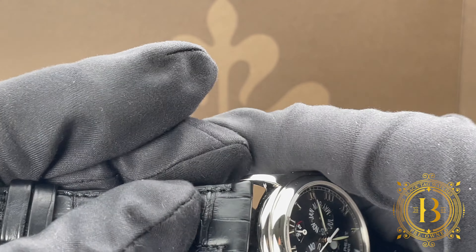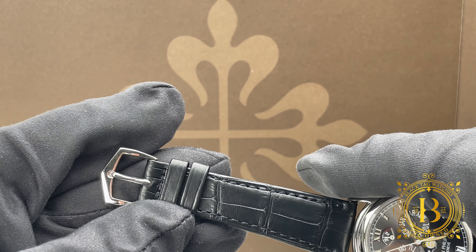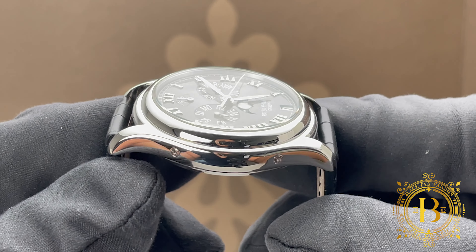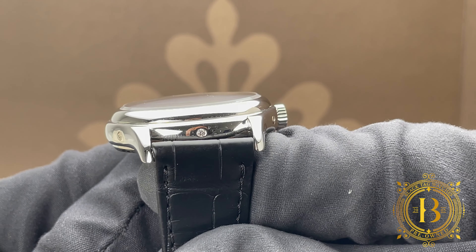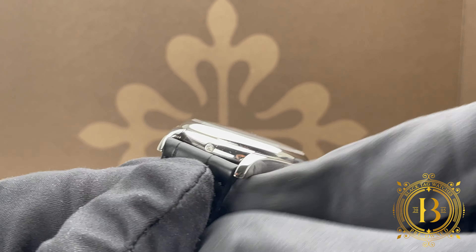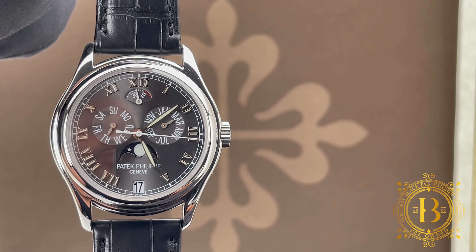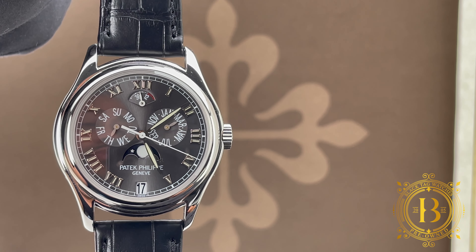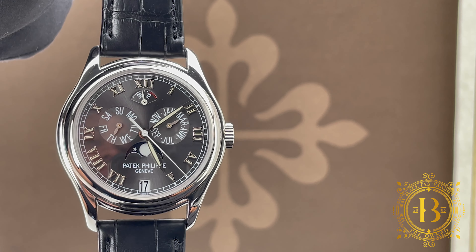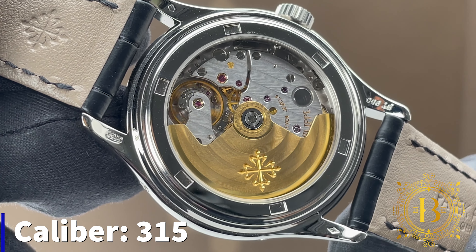This Patek has been combined with a black alligator strap that features large alligator scale with monotone stitching and calfskin on the back, secured to the wrist with a simple but elegant platinum pin buckle. The case has a very elegant design with a domed bezel and curved lugs, featuring a single diamond at the six o'clock position, which signifies this is a platinum case. Both the case and bezel are fully polished.